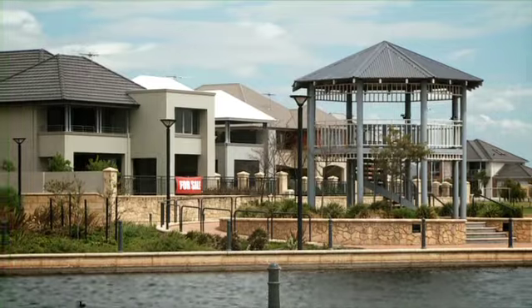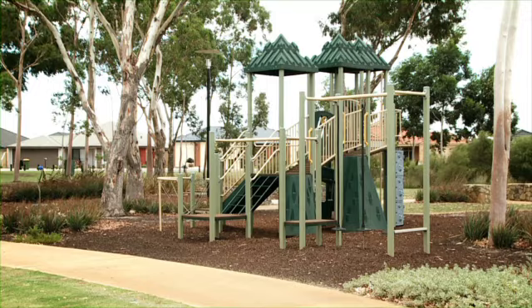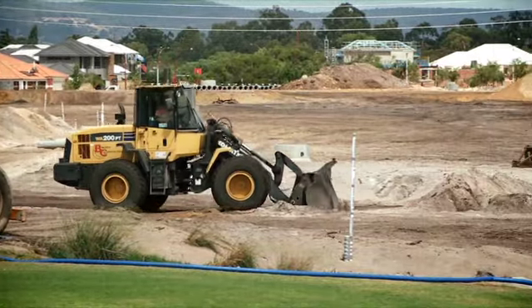Obviously that includes the building of all the necessary infrastructure like shops, schools, health centres and parks. The landscape is literally being remodelled before our eyes.